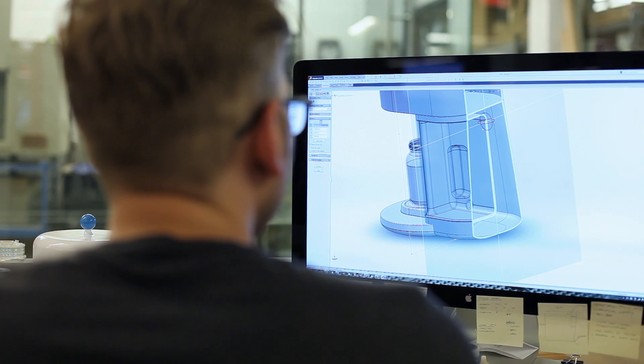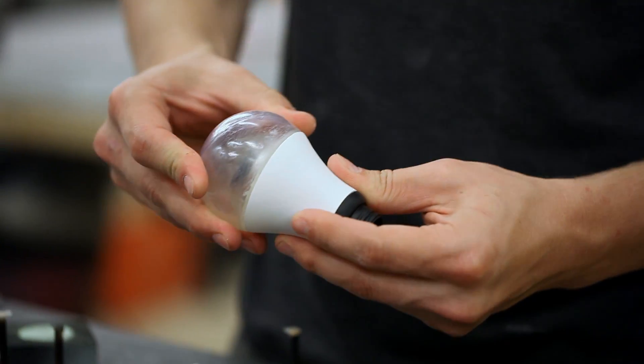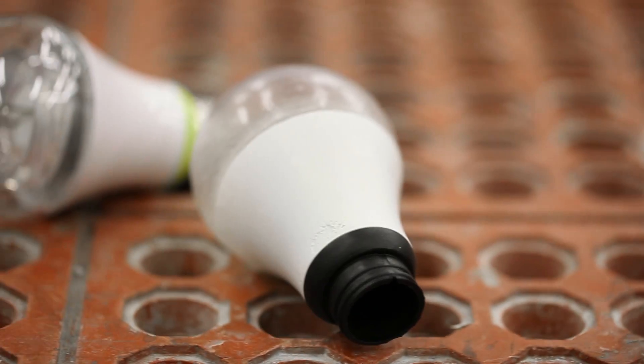In the past, you would engineer a product as best you could, but you didn't really know how well it would work until you cut steel and started injecting parts. Without rapid prototyping, we wouldn't be able to bring all of these inventions to life.